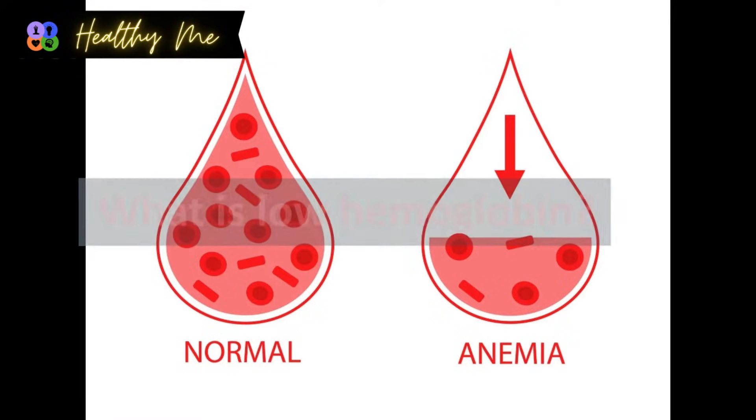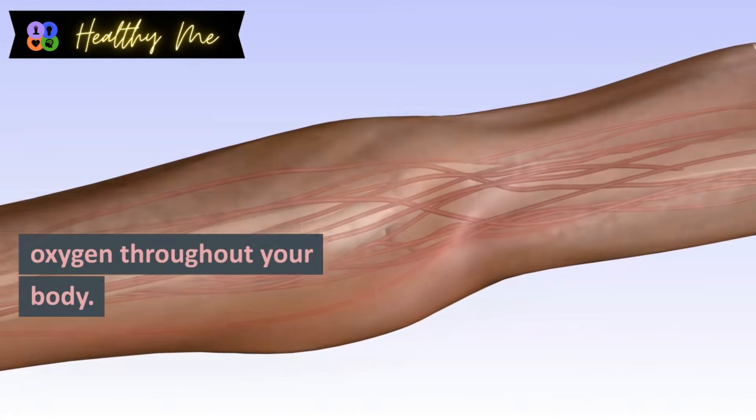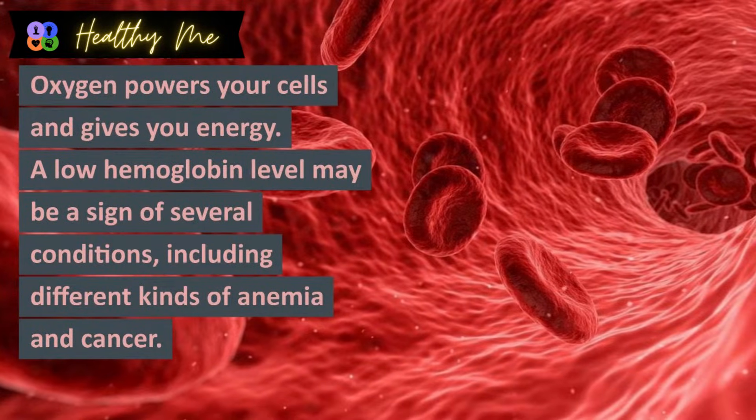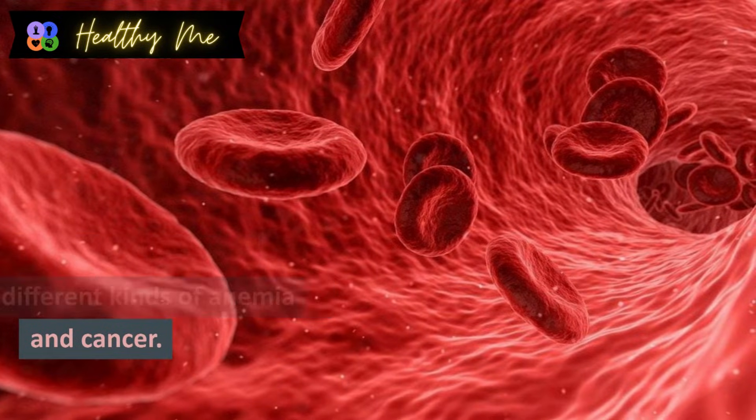What is low hemoglobin? Hemoglobin is a protein in your red blood cells. Your red blood cells carry oxygen throughout your body. Oxygen powers your cells and gives you energy. A low hemoglobin level may be a sign of several conditions, including different kinds of anemia and cancer.